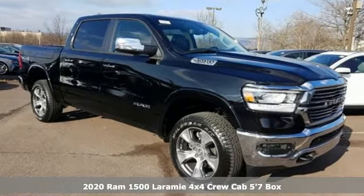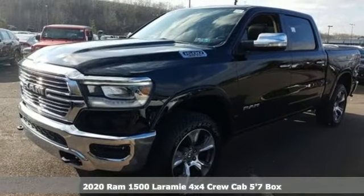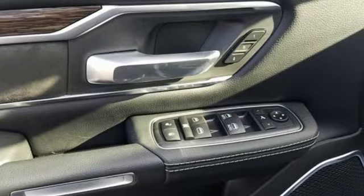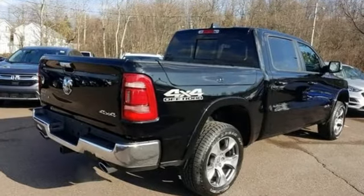It's a new 2020 Ram 1500. With superior performance and legendary hauling and towing capacity, this Ram 1500 is the one tool that can master any job you throw at it. Get ready for an impressive combination of features.